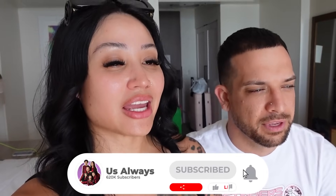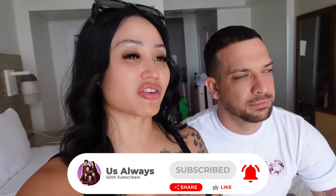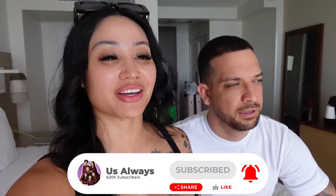Hey guys, we made it to Oahu! We are here in Oahu, Hawaii, staying on the Waikiki side. Super excited - we've never stayed on this side before. We're here on vacation with Trina and Steven. We just landed at 11 and went straight to the hotel, and we are finally checked into our room.